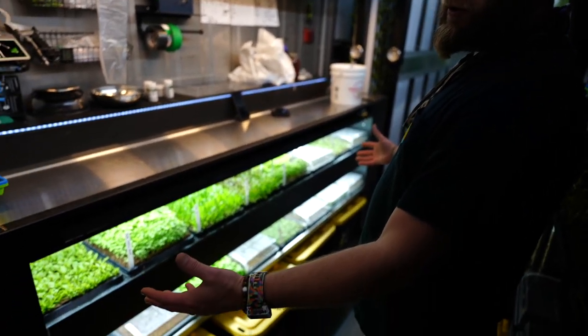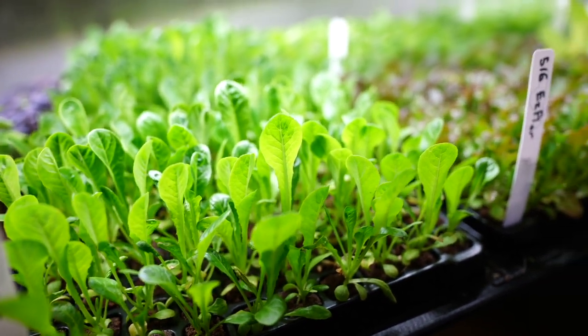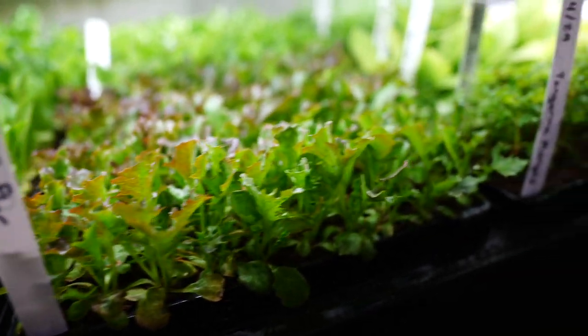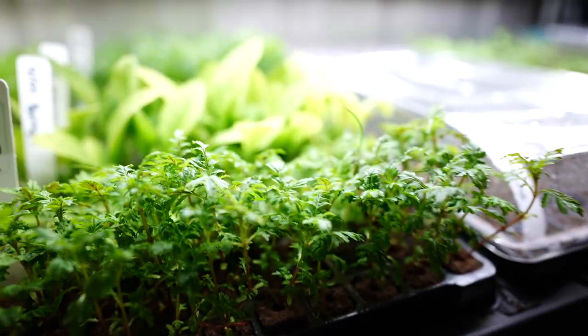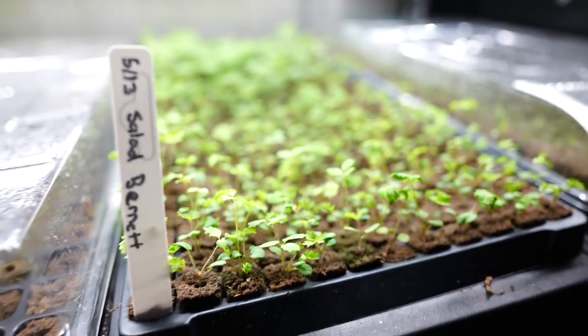Here we have the first component of our farm, which is the nursery. All of our plants will spend three weeks here growing to the maturity that we need until they're strong enough to be transplanted. They start out here in these small little peat moss plugs, and from here, after three weeks, we'll move them over to our cultivation area.